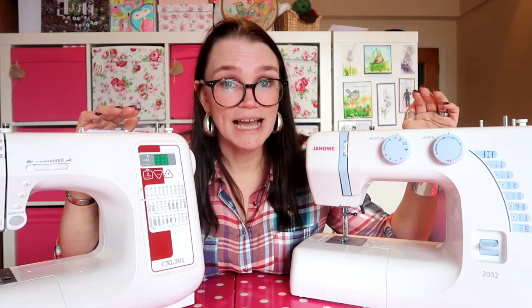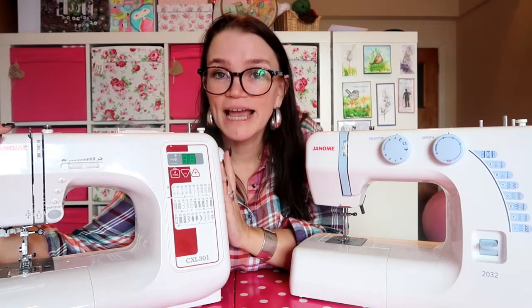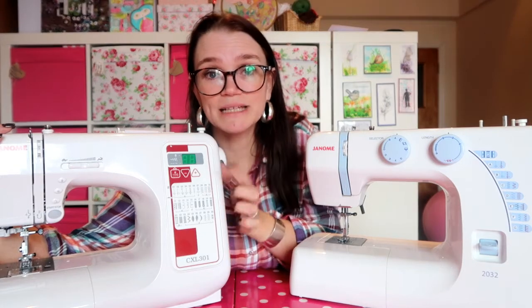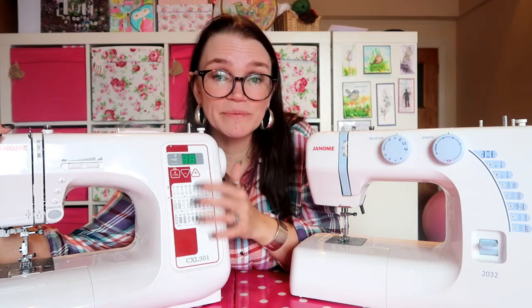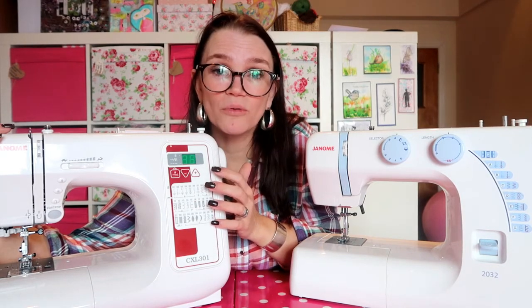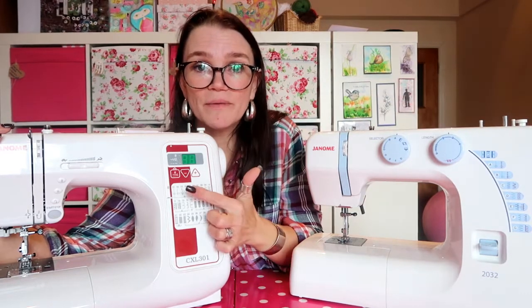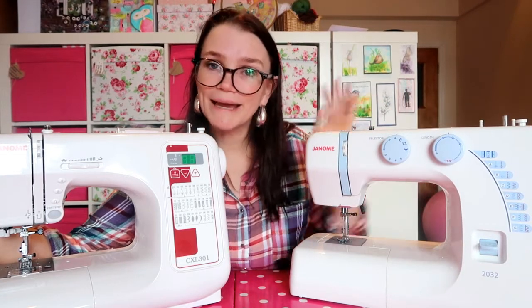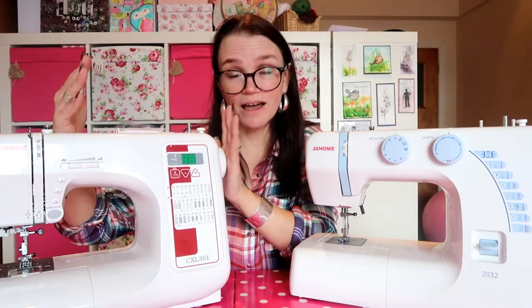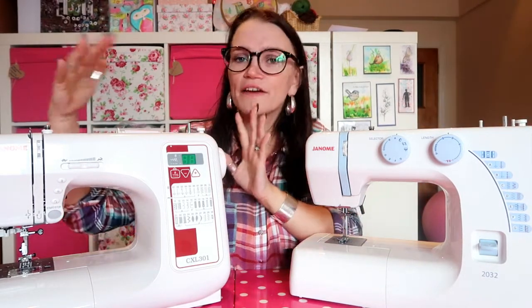I'm going to talk about each machine, its functions, and why it's priced as it is. Starting with the CXL 301 — it's a computerized machine, which means it has a digital display. That doesn't have to be scary; it puts a lot of people off, but all it is is exactly the same as physical dials, just with a button instead. That's what makes this machine better and more expensive than the budget range.